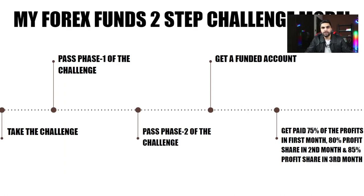To summarize how the evaluation works: with My Forex Fund, you take the challenge, pass Phase 1, receive new account credentials for Phase 2, meet the required profit target in Phase 2 without violating risk parameters, and then receive a funded account. On your funded account, you receive 75% profit share in month one, 80% in month two, and 85% from month three onwards.